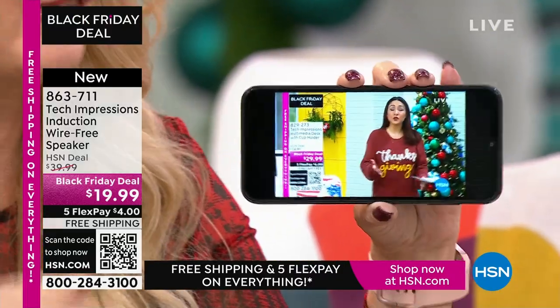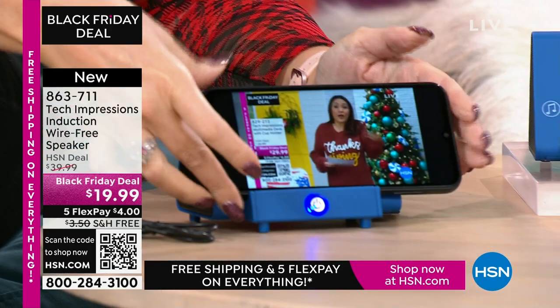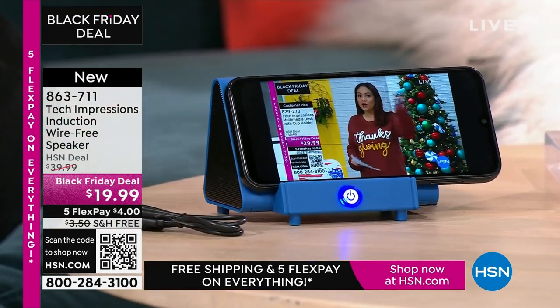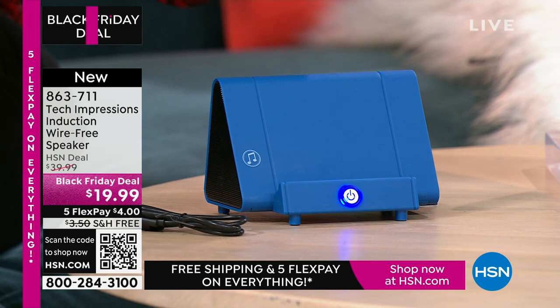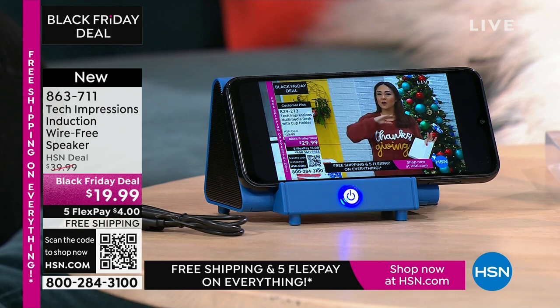Maybe you're watching a TV show — we all know the sound on our phone is hard to hear. All you do is turn on your Tech Impressions speaker and set your phone on it. It's contact only. Just drop it down, and that is the easiest gift that you know they're going to love.